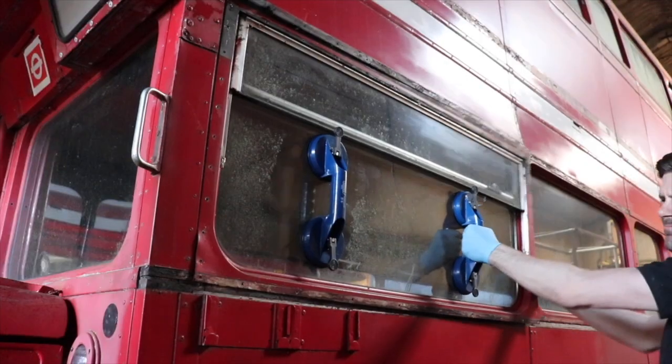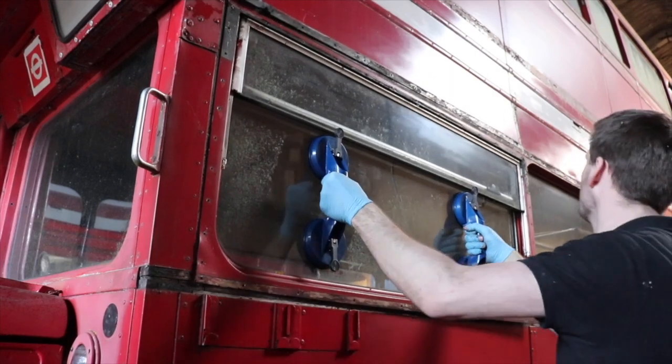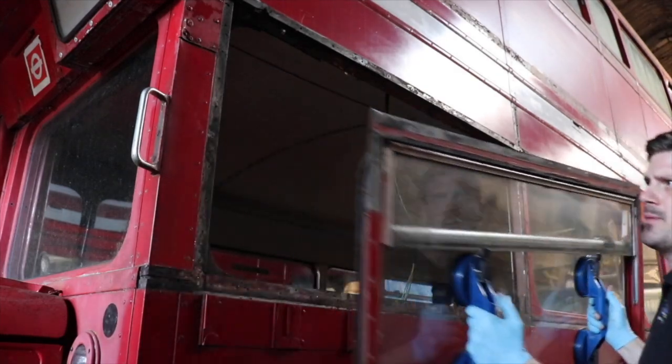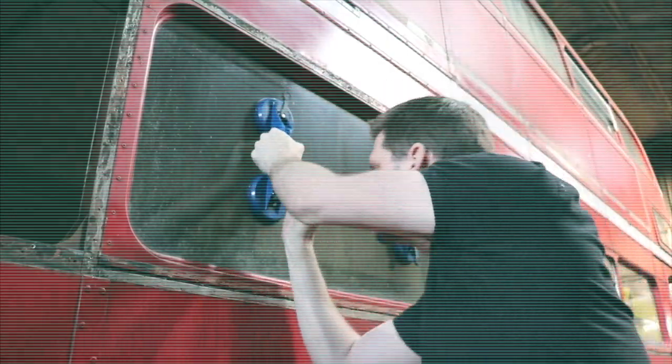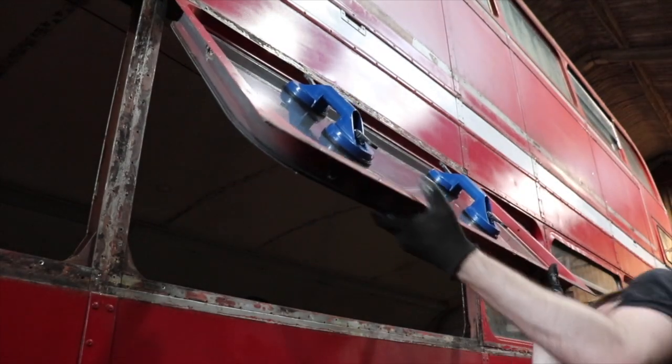Daylight is starting to fade and I still haven't removed a single window from this bus. But number one suddenly gives out. Number two shortly follows. But trust me, my mission's not over.